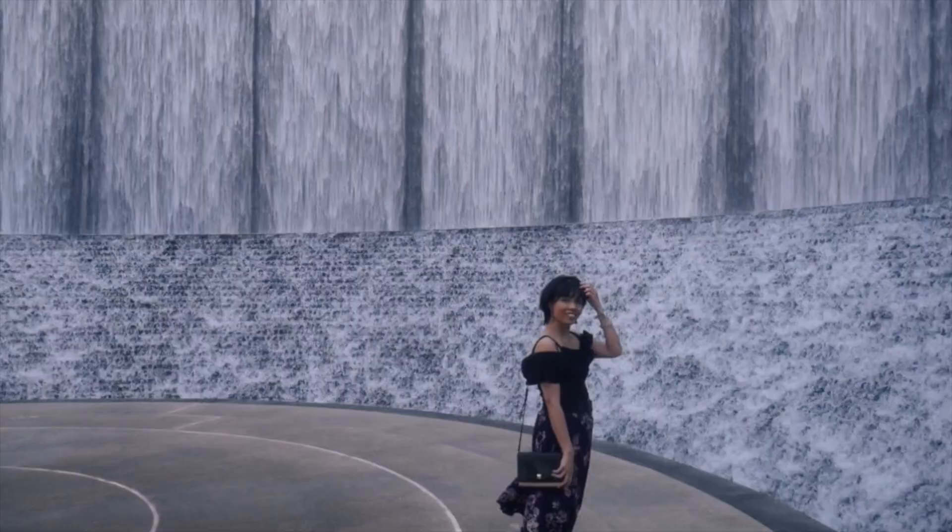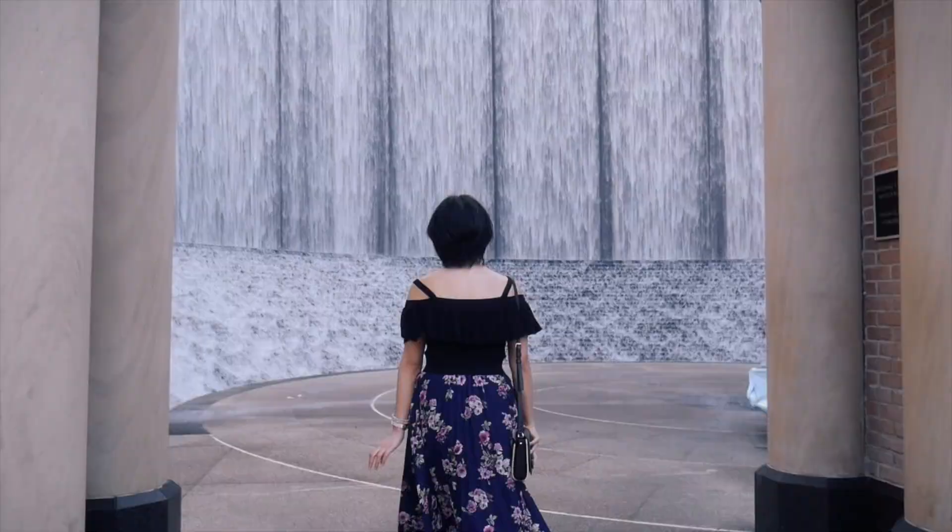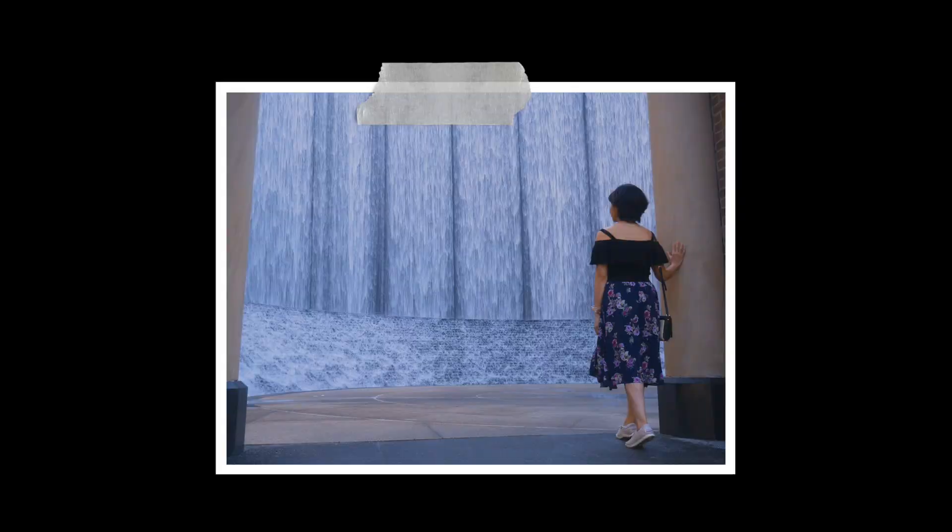Next is the Gerald D. Hines Water Wall Park, which is famous for its 64-foot water wall. By the way, make sure to call the number on your screen before you decide to visit, because it may be closed due to maintenance or repair.